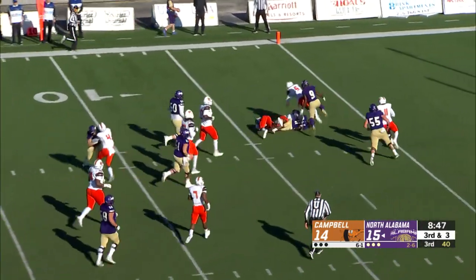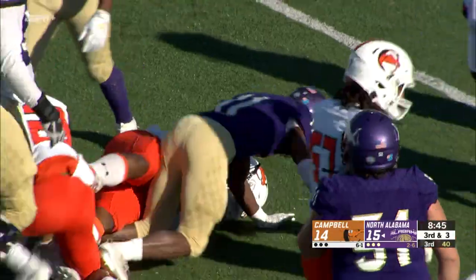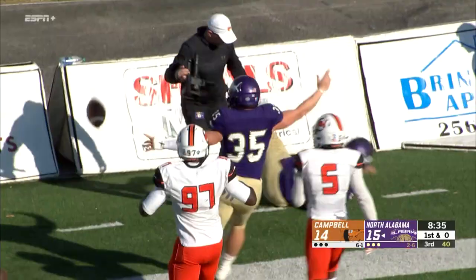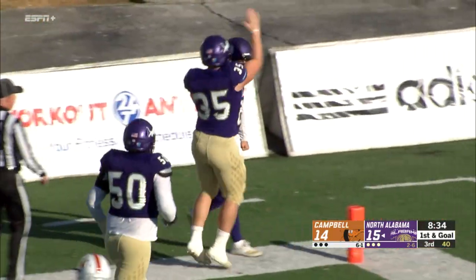Little with blockers in front of him at the five, he's finally tackled. Quarterback on the goal line situation — keeps it, trying to stretch it out left. Does he have the edge? Dives for the pylon — touchdown North Alabama!